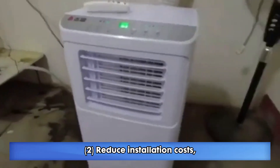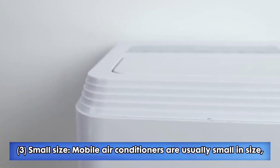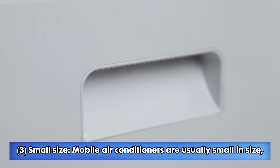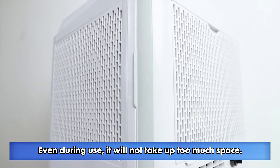2. Reduce installation costs — no need to install fluorine gas water injection, etc. 3. Small size. Mobile air conditioners are usually small in size, which is convenient for storage and handling. Even during use, it will not take up too much space.